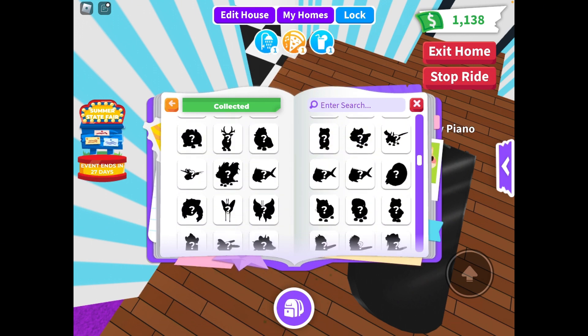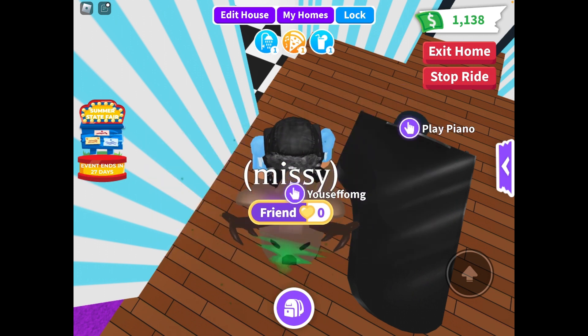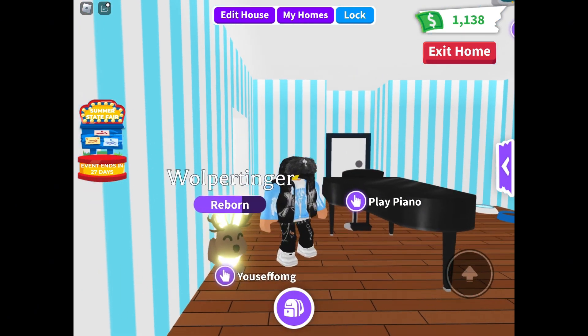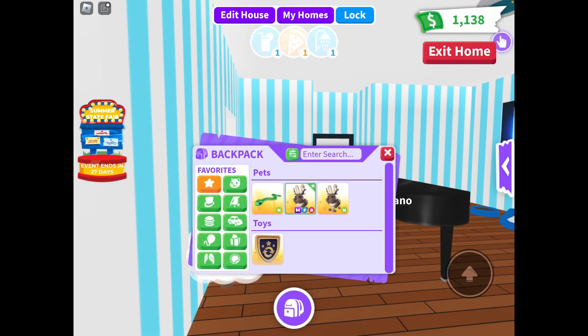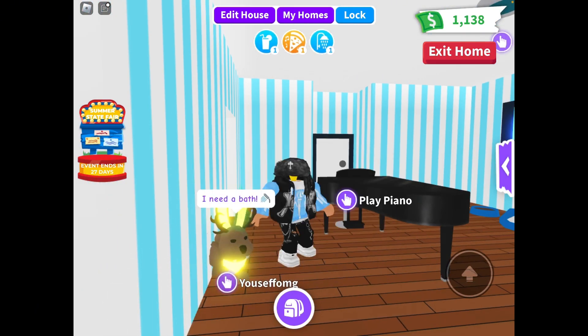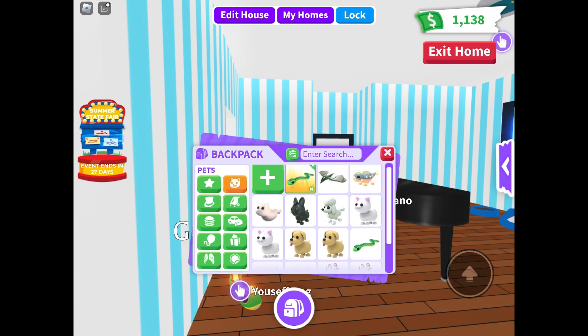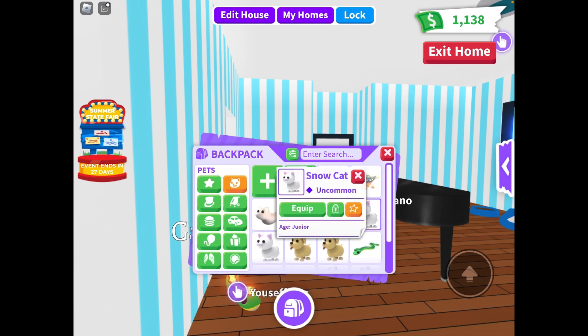And some eggs and yeah — and then these are all the neons and megas I have right now: a neon Rupa Tinga, a mega fly ride Rupa Tinga, and a neon garden snake. And yeah, I'm going to be making a neon snowcat.